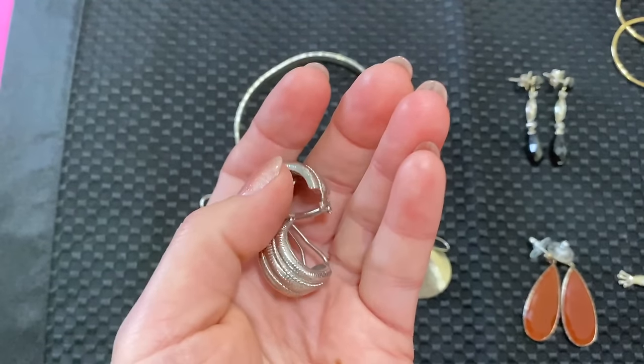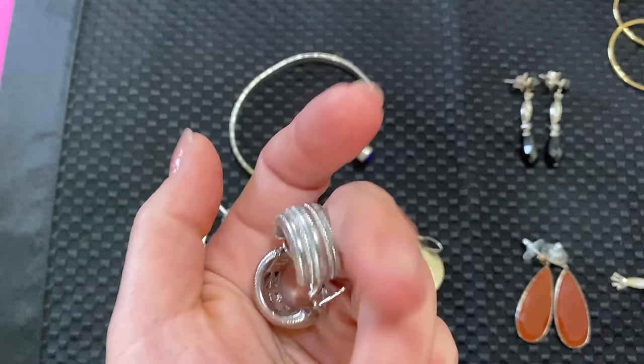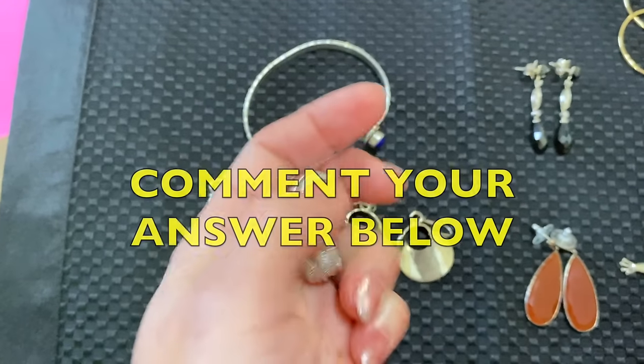Stay tuned for the secret question and giveaway info — I started a super secret giveaway and it continues. I'm giving away a pair of earrings for Mother's Day. If you know who made these earrings, comment below and you'll be entered.